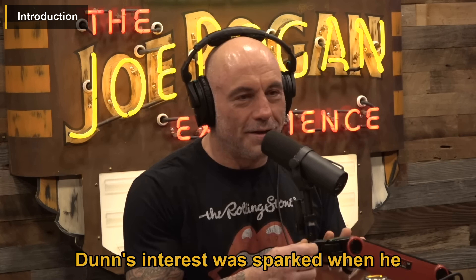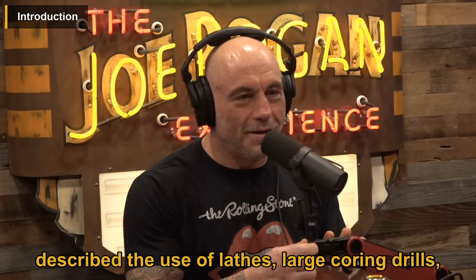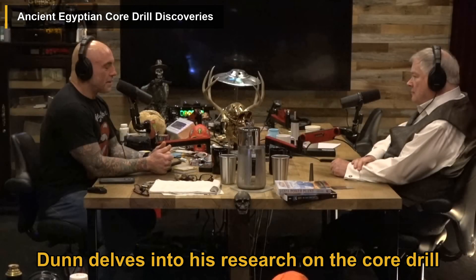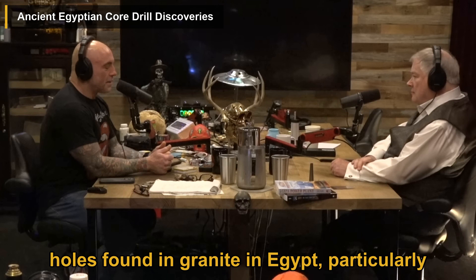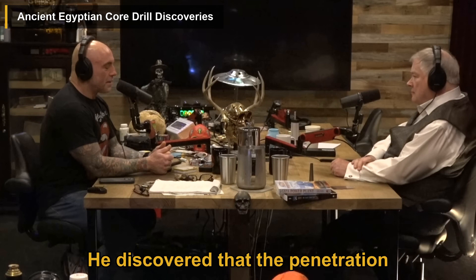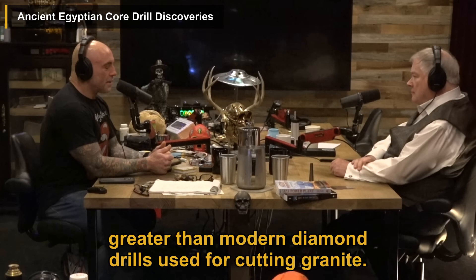Dunn's interest was sparked when he read about the work of William Flinders Petrie, who described the use of lathes, large coring drills, and circular saws in ancient Egypt. Dunn delves into his research on the core drill holes found in granite in Egypt, particularly focusing on the spiral grooves around the cores. He discovered that the penetration rate of the ancient drills was 500 times greater than modern diamond drills used for cutting granite.